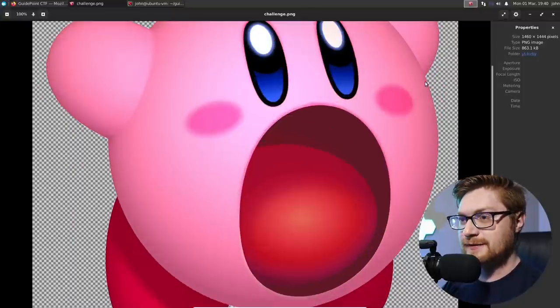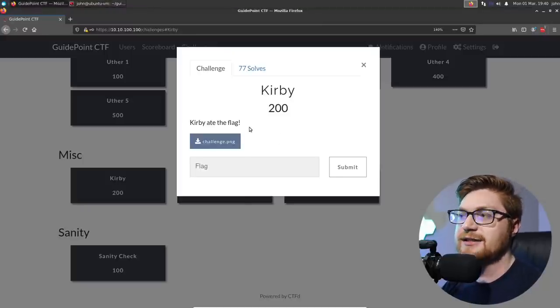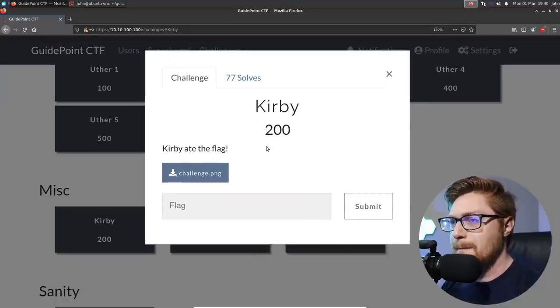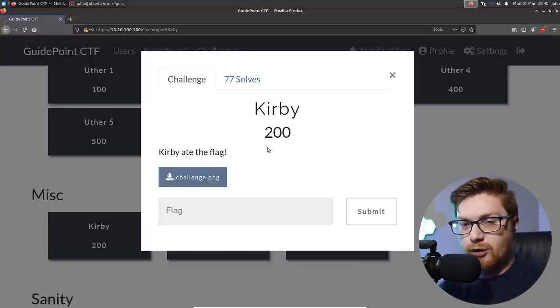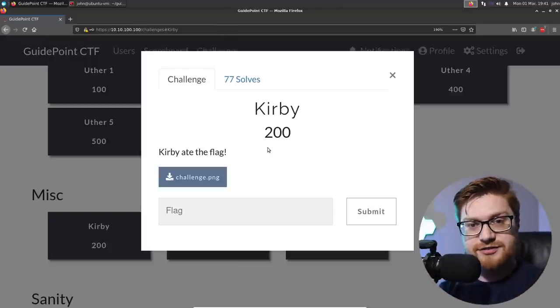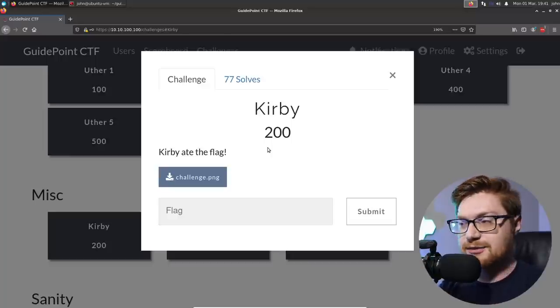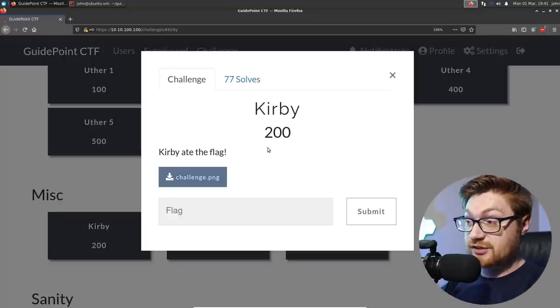It is a PNG image — just a picture of Kirby. The challenge description says 'Kirby ate the flag,' which leads me to believe this might be using nested files, or files inside of files. Image viewers do an interesting thing: once they find the end of an image file — the footer signature bytes — they just stop reading. So you can jam-pack other files inside an image file and an image viewer totally won't care.